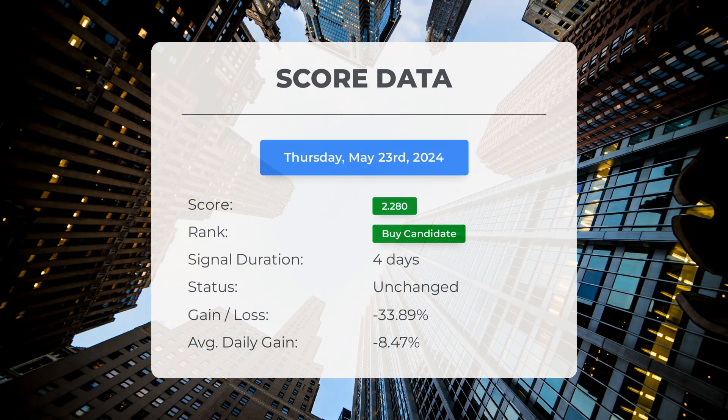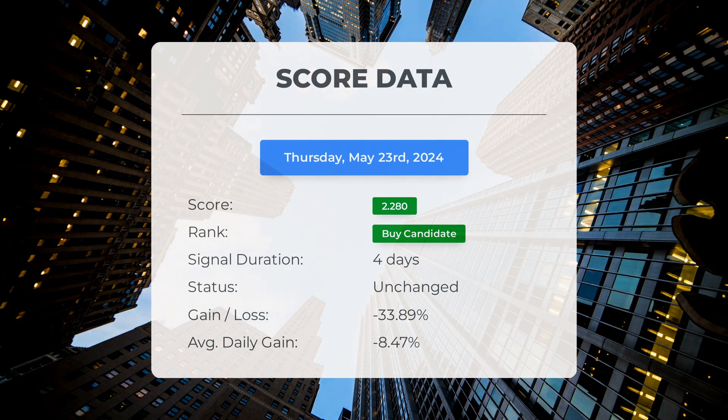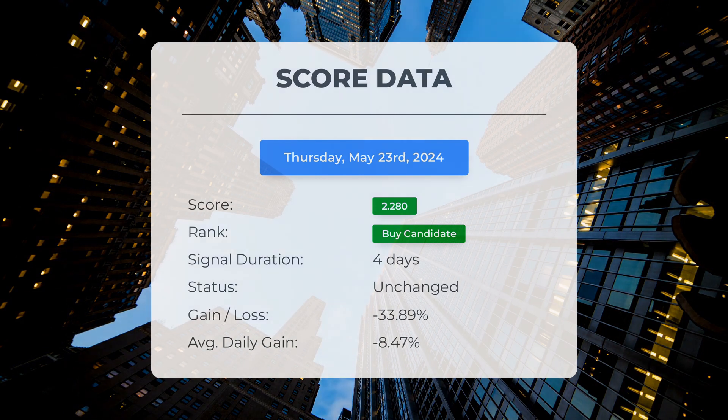Since May 20th, 2024, our system has ranked Faraday Future Intelligent Electric as a buy candidate, giving it a score of 2.28. Unfortunately the stock hasn't performed as expected, with a loss of negative 33.89% so far. This translates to an average loss of negative 8.47% per day since it was listed as a buy candidate.